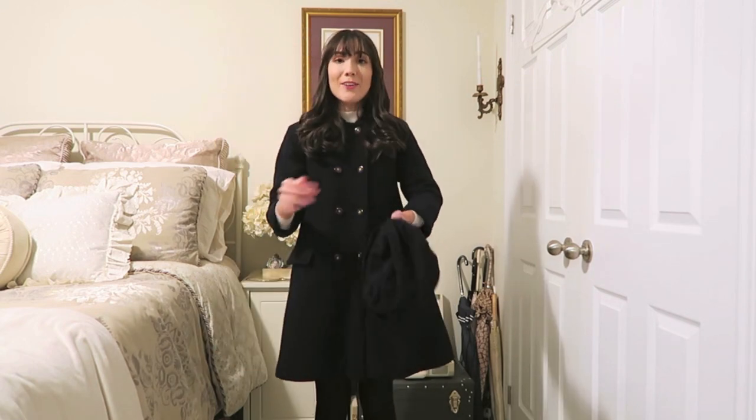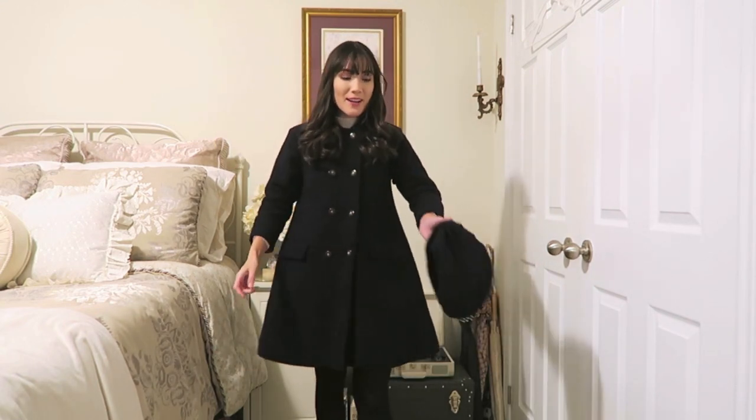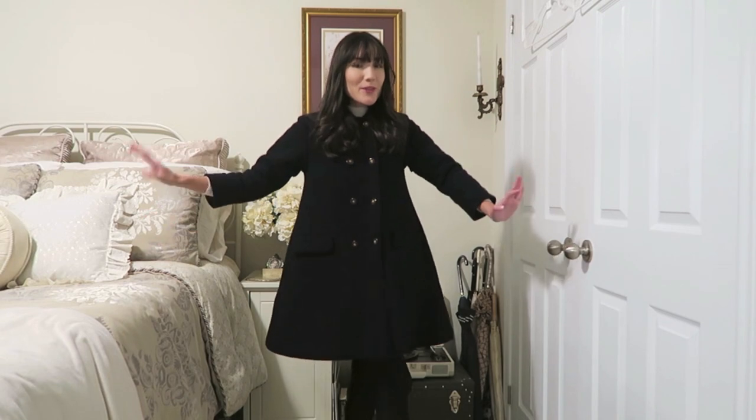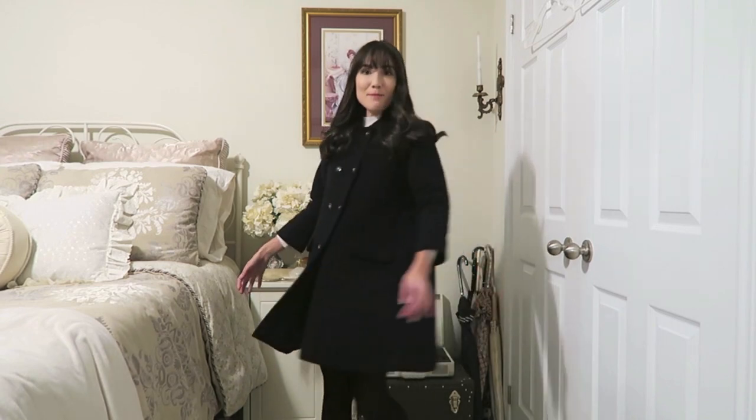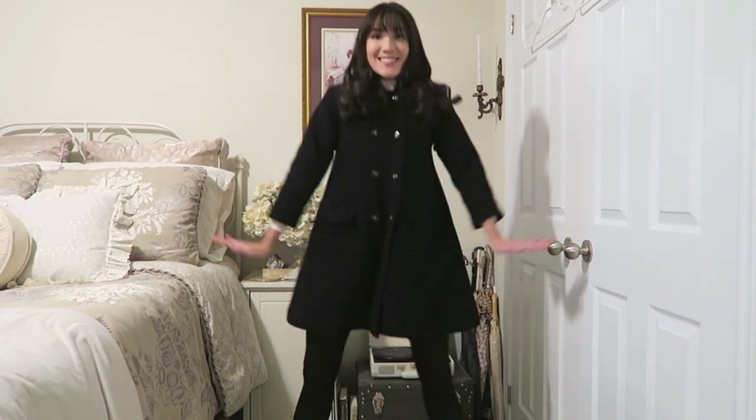I would probably wear this with a beret instead. However, the jacket on its own is fabulous. I love it — I can keep twirling around in it and it just looks like a giant bell, and I love it.